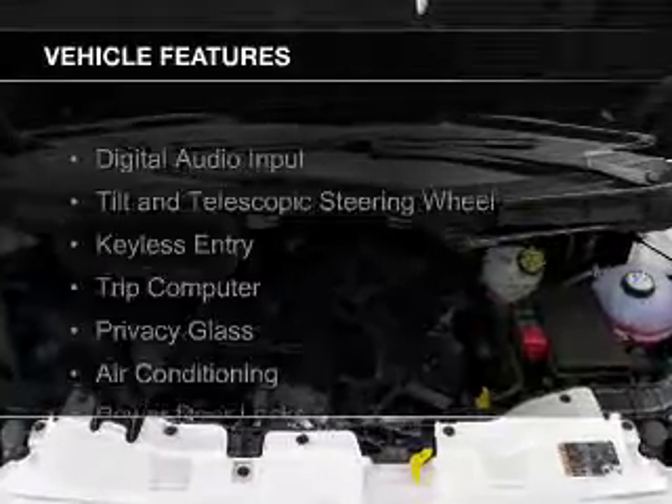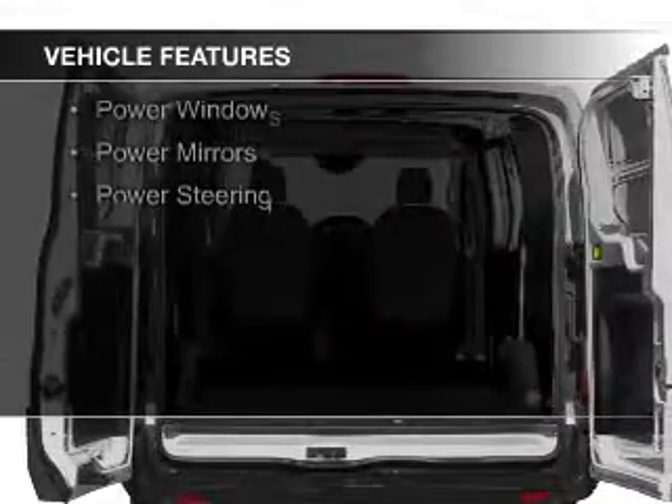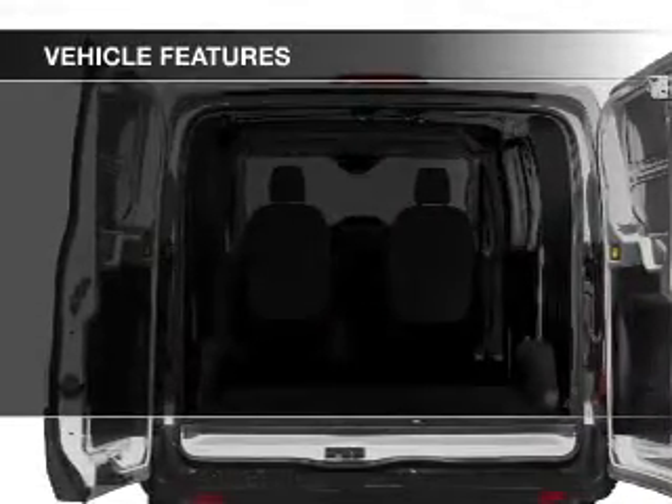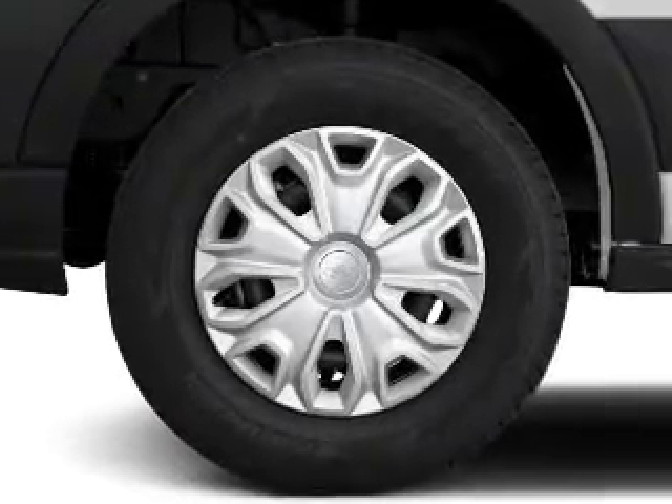The features include digital audio input, a tilt and telescopic steering wheel, keyless entry, a trip computer, privacy glass, air conditioning, power door locks, power windows, and power mirrors.